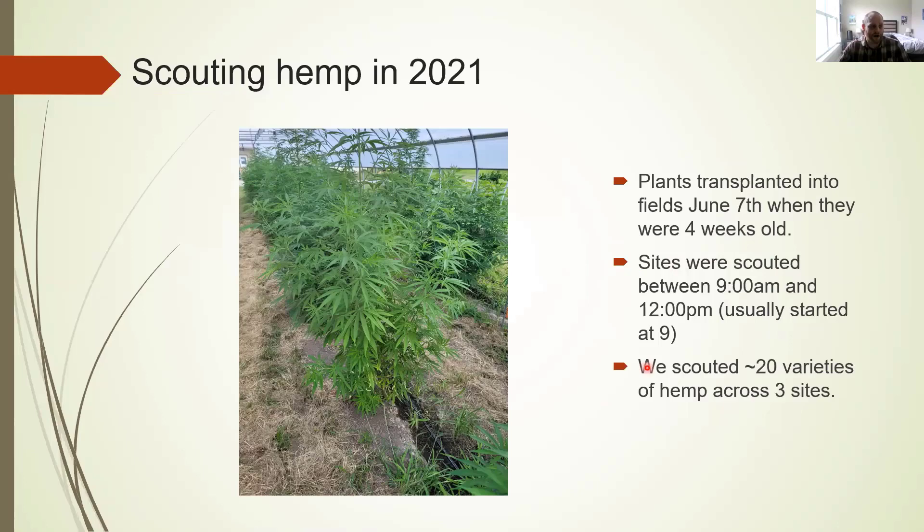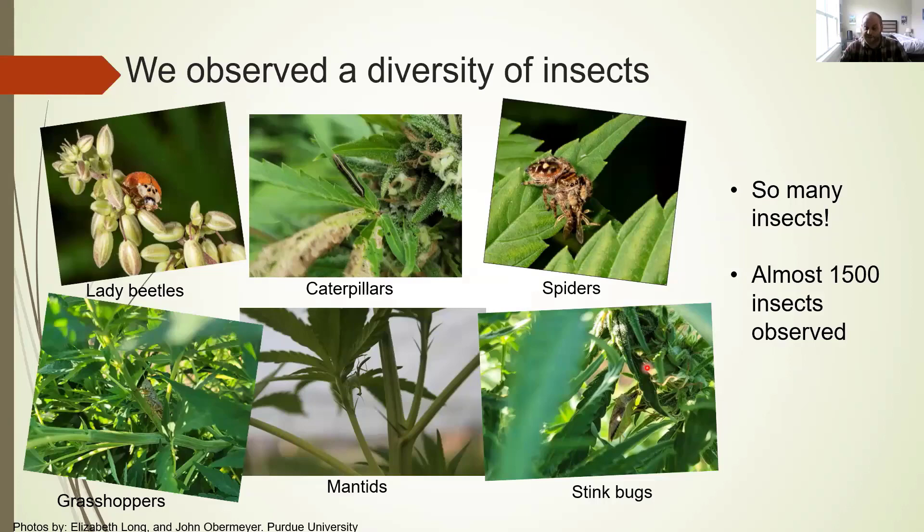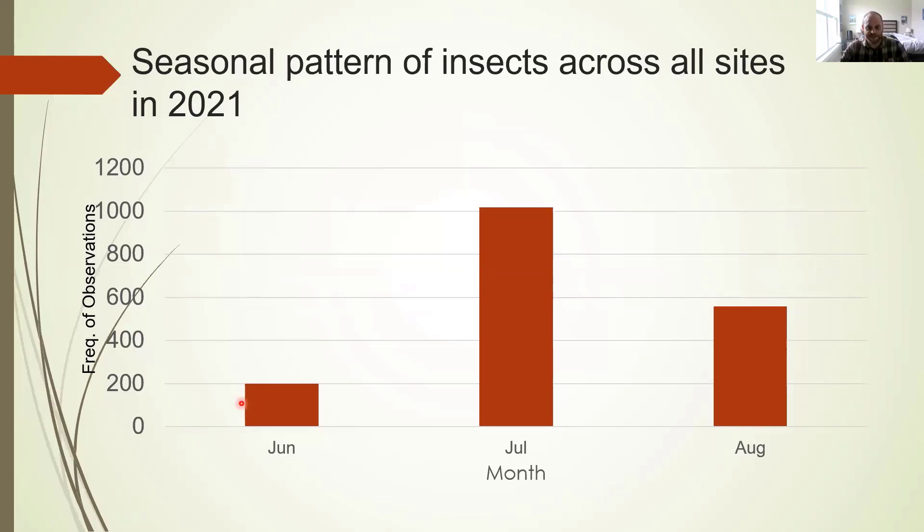So what did we find? We observed a wide diversity of insects across our sites, and almost 1,500 insects were observed. Just to name a few: lady beetles, caterpillars, spiders, stinkbugs, mantids, and grasshoppers — a very wide variety. Seasonally, in June we had our lowest number of insect observations, which then peaked in July and kind of declined to a middling level in August.